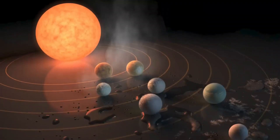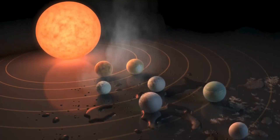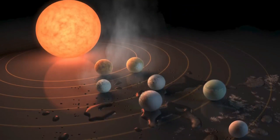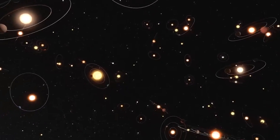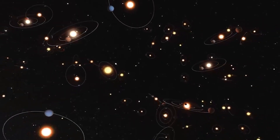Even though there is still a lot we don't know about these seven worlds — like whether or not they have atmospheres, seas, ice sheets, or mountains — it is the solar system outside of our own that we know the most about.